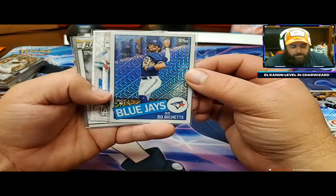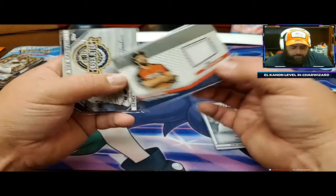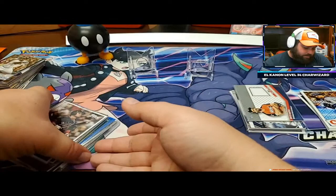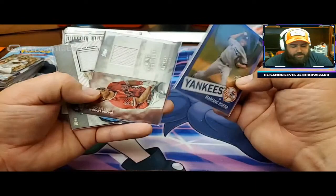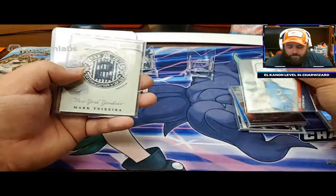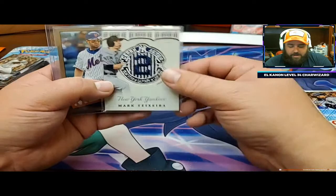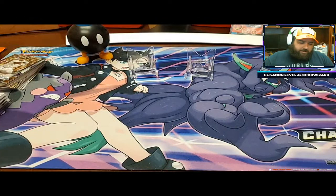Out of this box, we got the Bo Bichette rookie Mojo refractor - love that. Mookie Betts cloth card, very cool. Sean Manea auto. We have a Bryce Harper relic and a Derek Jeter relic. This is the Juan Soto cloth card, we got the Sonny Gray. This box was pretty good - Mariano Rivera, Mike Trout, Chris Sale, the Mark Teixeira, Derek Jeter. They have the Derek Jeter relic but they have Mark Teixeira on the bottom. I found a Jeter on Jeter one the other day - that was kind of nice. I really, really like the cloth cards - I think they're really nice looking.